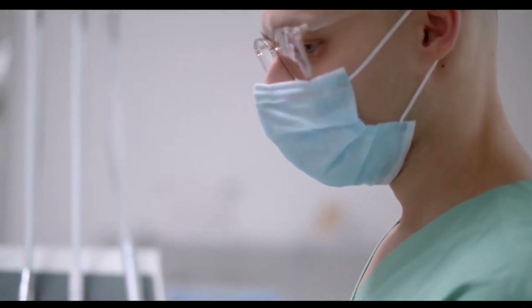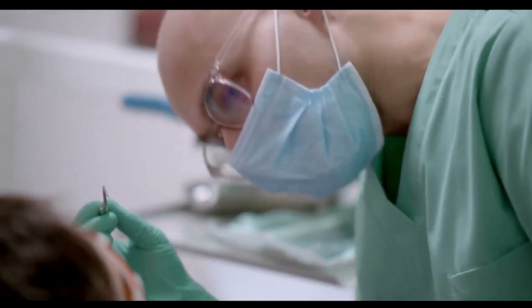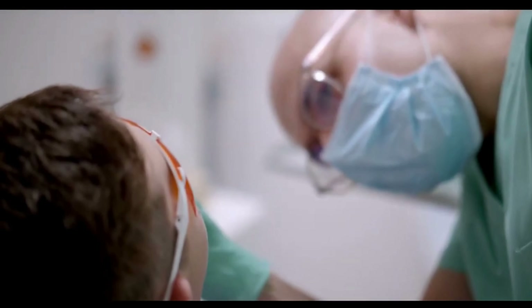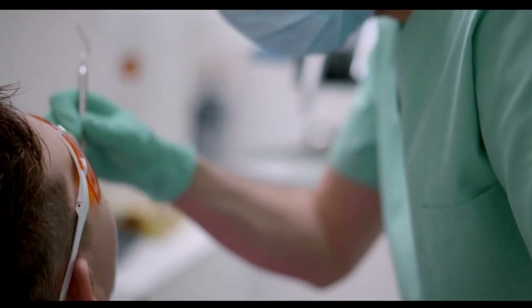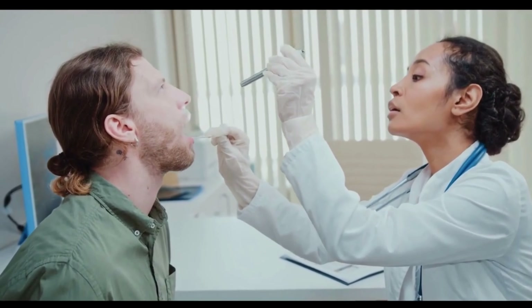How to remove white spots on tonsils naturally at home. White spots on the tonsils are usually caused by pus and they tend to appear with bacterial infections. White spots may also appear with viral infections such as cytomegalovirus or mononucleosis. Yellow or white spots on the tonsils without other symptoms may be a sign of tonsil stones.